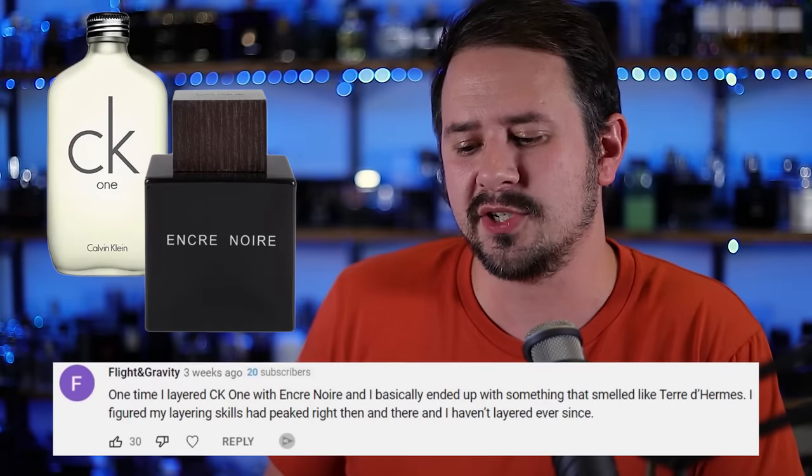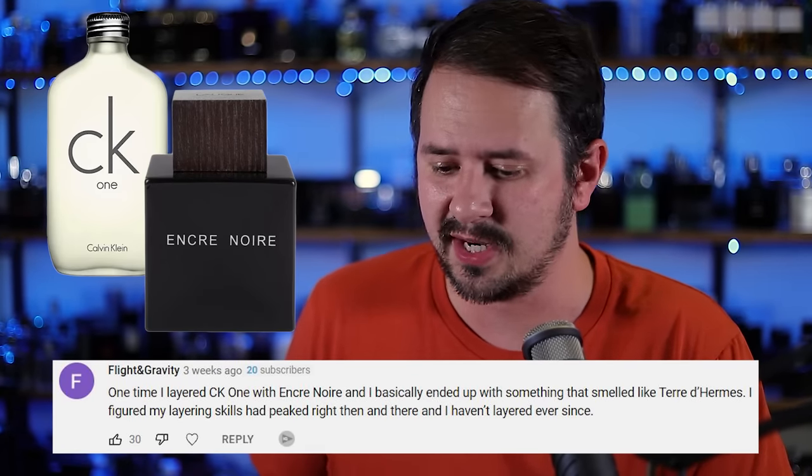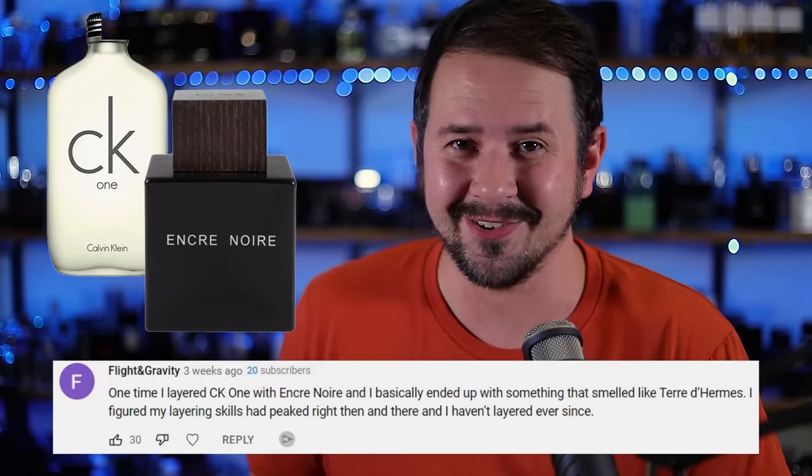Our first combo is courtesy of Flight and Gravity, who says: one time I layered CK1 with Encre Noir and basically ended up with something that smelled like Terre d'Hermes — I figured my layering skills had peaked and haven't layered ever since. So this one has two cheapy staples: Encre Noir from Lalique and CK1 from Calvin Klein. I did layer these together and found it did kind of smell like Terre d'Hermes.